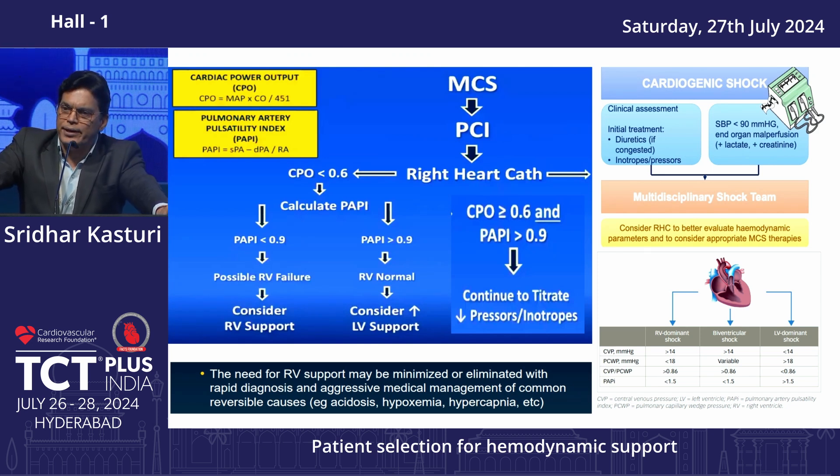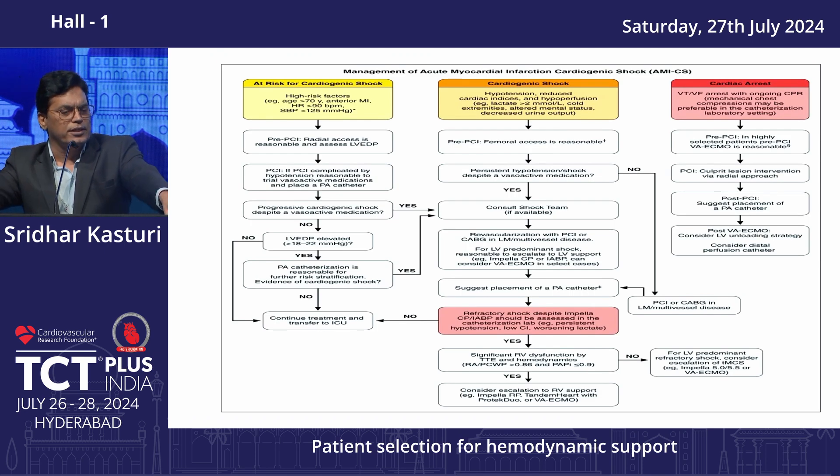If PAPI is less than 0.9, there is associated RV dysfunction — you must support the RV as well, or choose a device that supports both RV and LV. Always assess clinical and hemodynamic status, stabilize the patient, and then decide whether it is RV dominant, LV dominant, or biventricular, and choose the device accordingly.